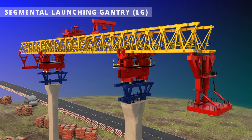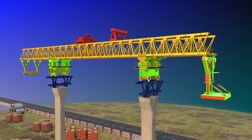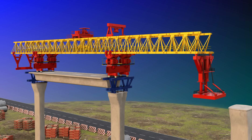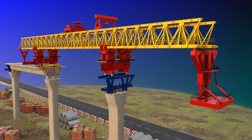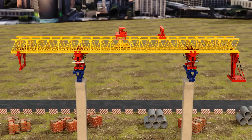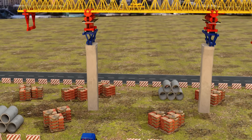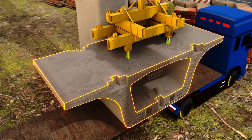The segmental launching gantry is the biggest machine used in this project — almost a robot with four legs. This machine can move to the next segment once it's done with the assembly of one segment. Initially, the launching gantry is supported on support brackets. The LG now starts the lifting and assembly work of the box girders.